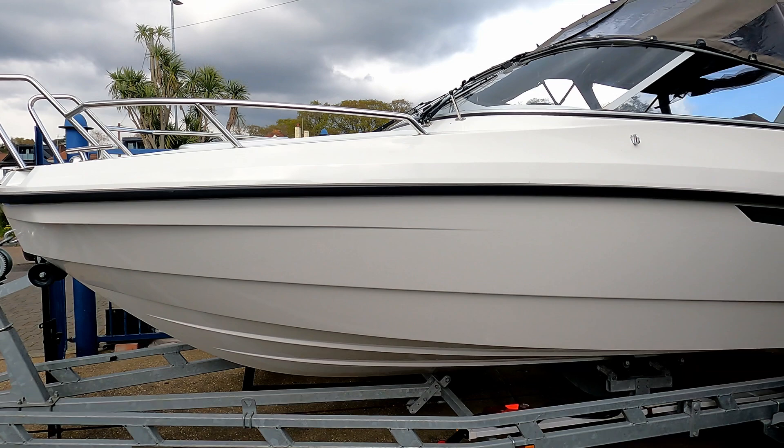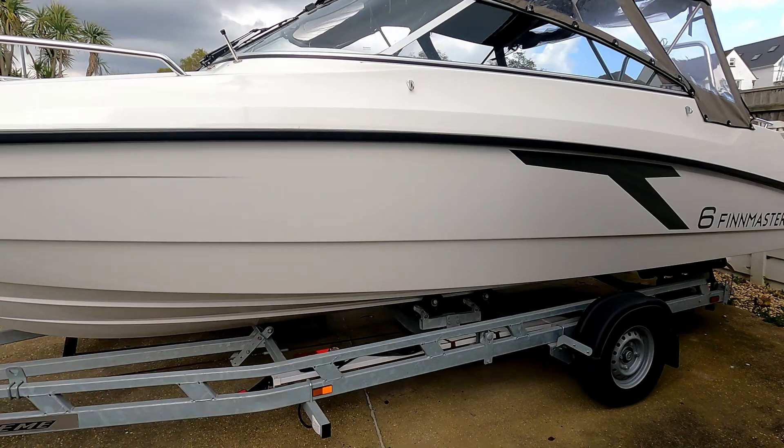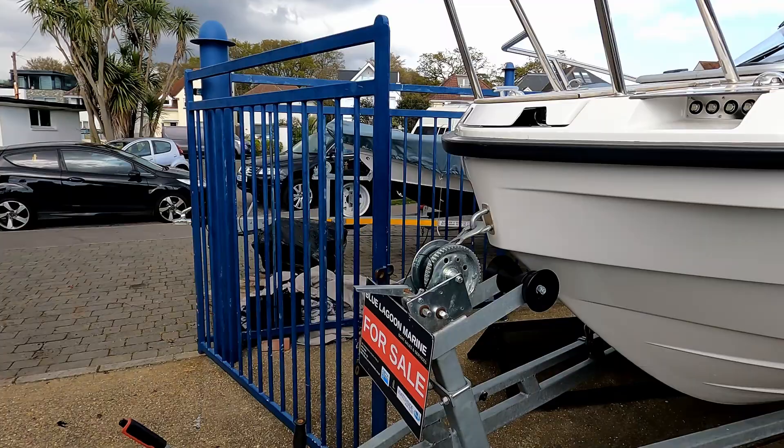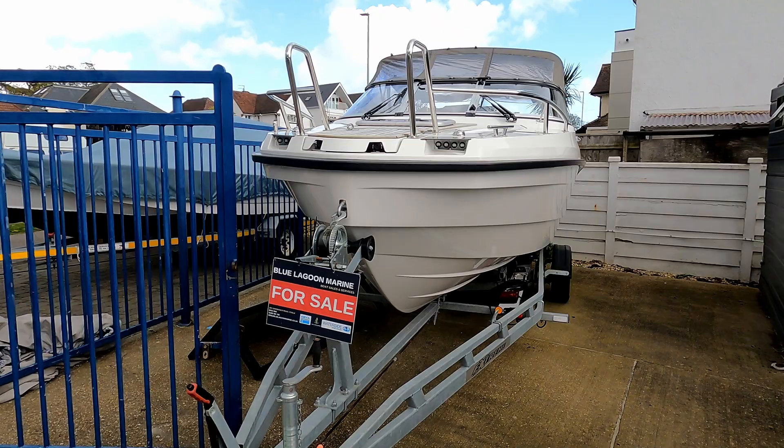Today we are down with the guide at Blue Lagoon Marine to have a look at this Finmaster T6. If you're looking to buy this, it's a great example of a fantastic boat to get you out on the water. This one does come with the trailer — I have double checked. It's a really great little Finnish day boat with a cuddy cabin, and this one also benefits from having a loo as well.